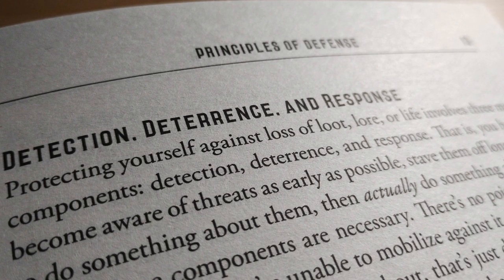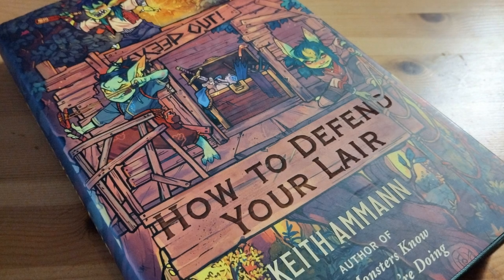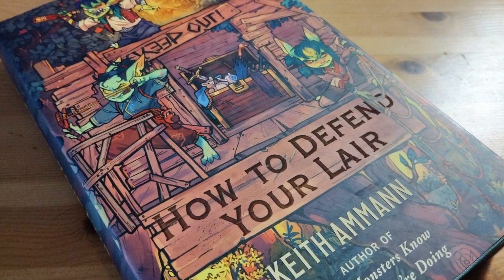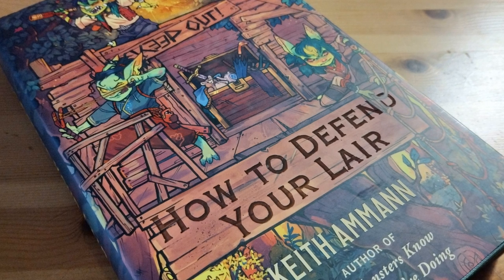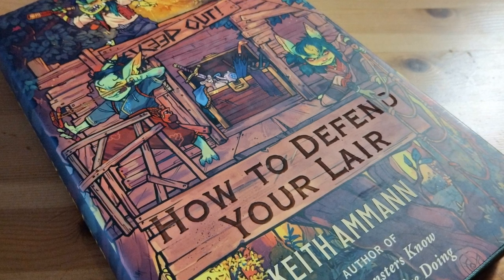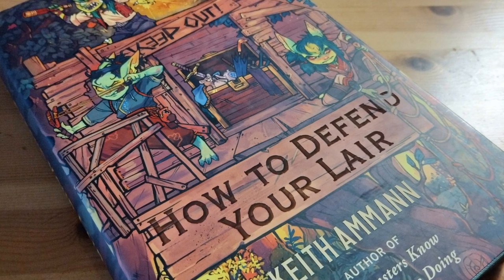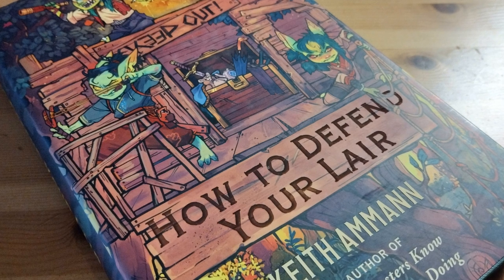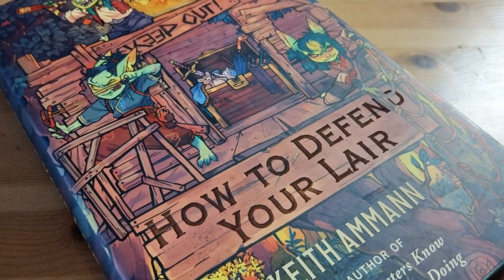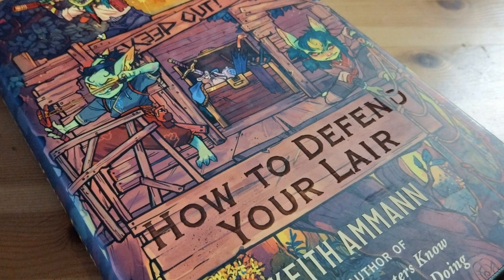Detection is the important preemptive stage of becoming aware of possible invaders well before they need to be dealt with, using scouts to have knowledge not only of the existence of possible invaders, but also their number, abilities, and strength. Deterrence can be as simple as placing a no-entry sign on the door, or could be an elaborate trap or guardian that looks extremely intimidating, forcing the invaders to reconsider their ingress.